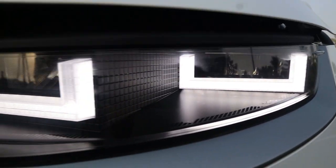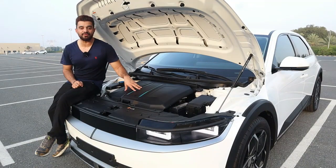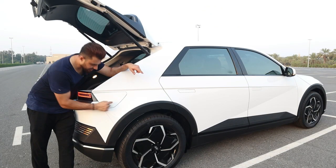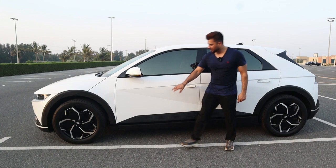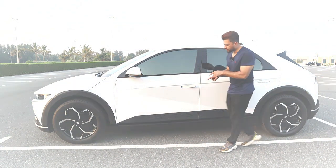The LED here uses a pixel design. If you charge this car for five minutes it will give you 86 kilometers of range. This is not a touchpad — it's actually showing you where you have to press. A very unique thing in this car: look at this line, this is the 45-degree angle.